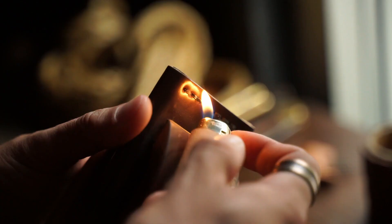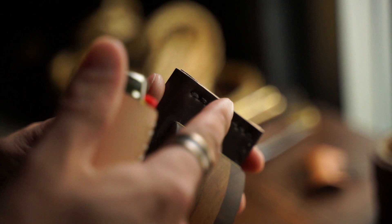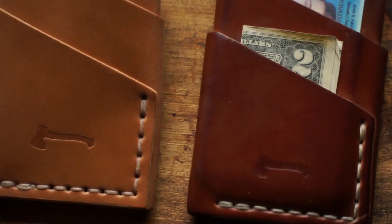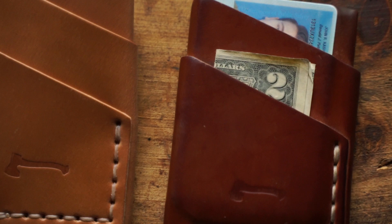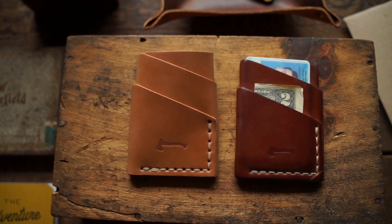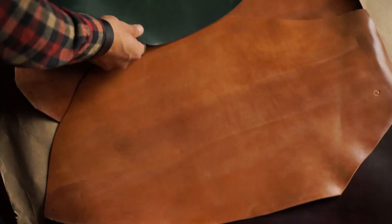The best part of using shell cordovan in a wallet or a watch strap is the natural rubbing and wear placed on the shell, which starts developing an amazing patina with each use. It is similar to having a fine wine that you can drink every day and it keeps getting better.